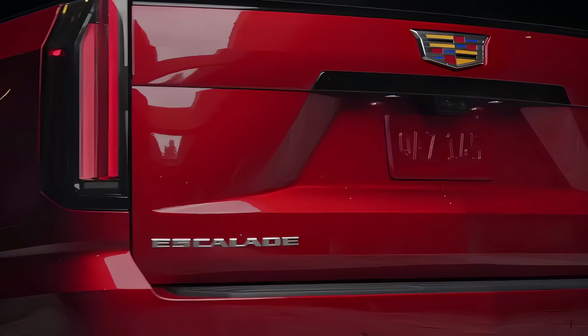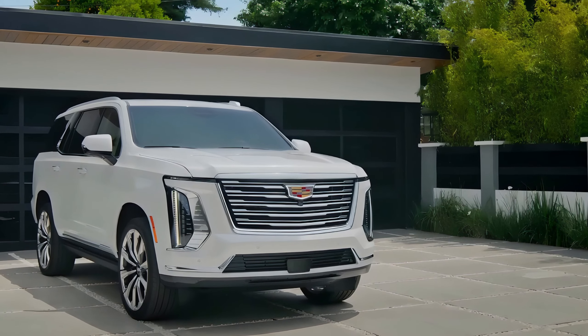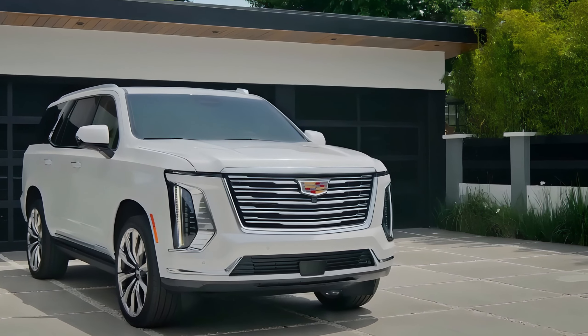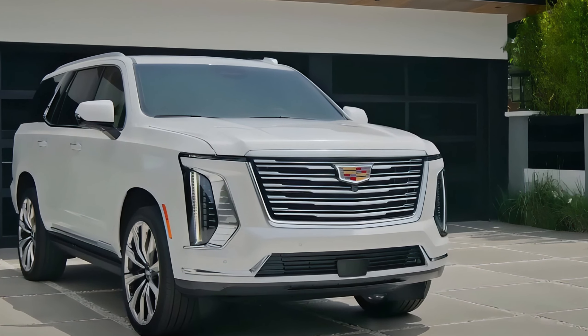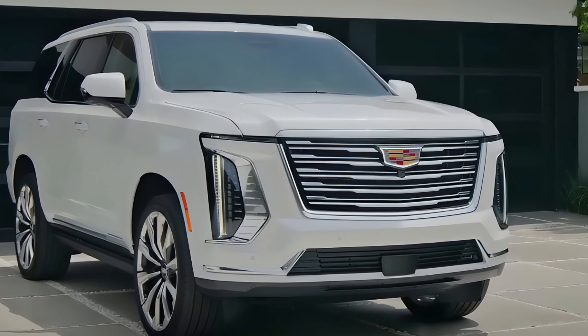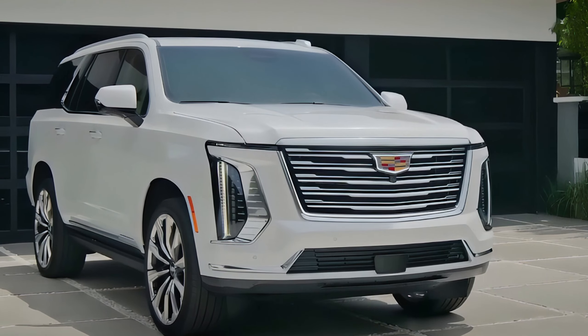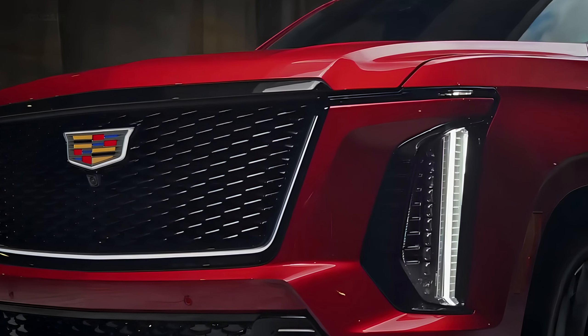Under the hood, the Escalade offers two powerful options. The standard 6.2-liter V8 engine delivers an impressive 420 horsepower, giving you all the power you need for daily driving or weekend adventures. For those who prioritize efficiency, Cadillac offers a 3.0-liter Duramax turbo diesel engine, combining power with better fuel economy and making long road trips more efficient than ever.